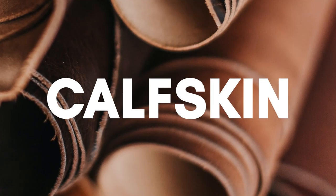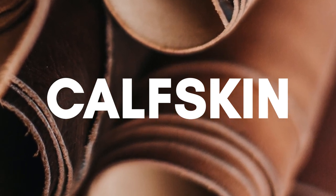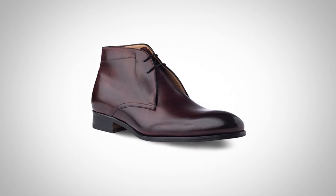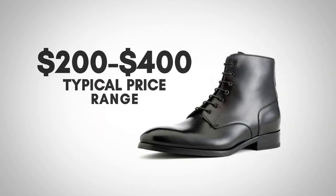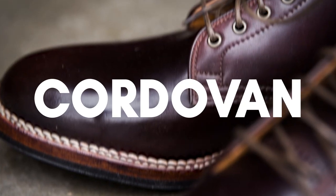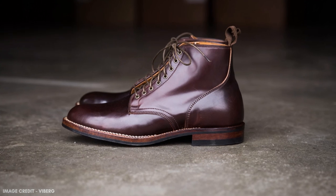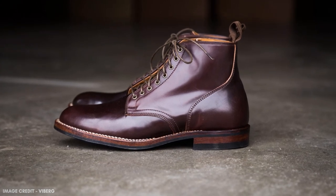Next up is calfskin, which will have a lot of the durability of cowhide, but will be softer and more supple, meaning comfortable boots that will be quick to break in. Calfskin will be slightly more expensive than cowhide as it's less prevalent. Cordovan leather is made from horsehide. It is very prized because of its smooth, shiny appearance and excellent durability, though its unique qualities come at a price.